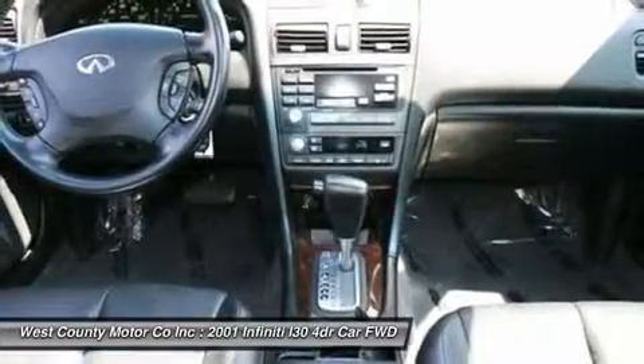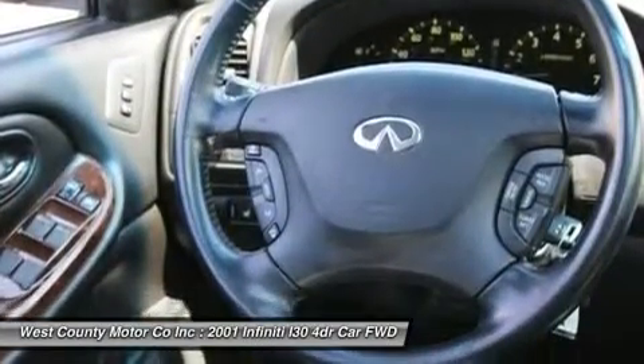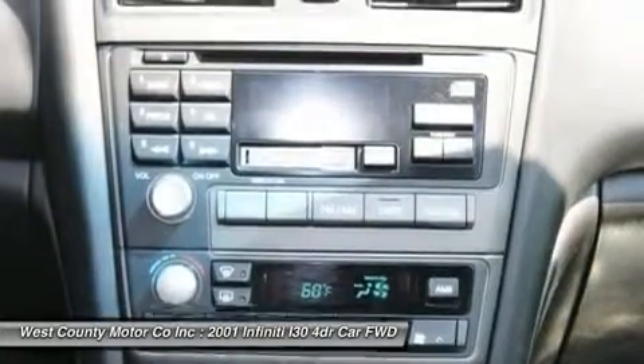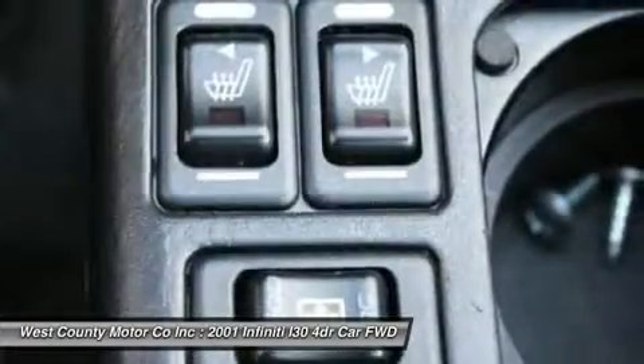It may not be evident from the outside, but glide into any of the I-30's seating positions and you immediately get the sense of roominess. Front seat legroom and headroom, as well as rear seat dimensions, are generous. The expansive amount of glass gives excellent visibility in all directions.